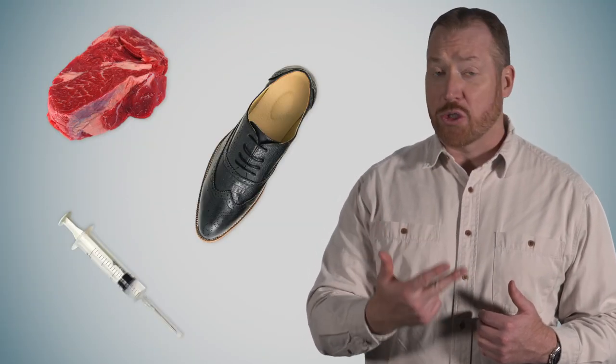Today on Herd and Feed TV, what does a roast, a shoe, and a syringe have to do with antibiotics and herd health? You're curious now, aren't you?